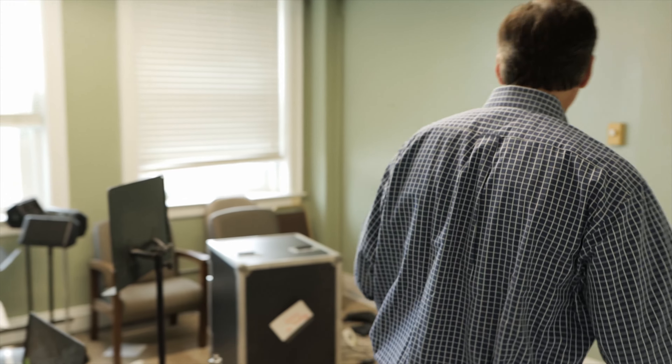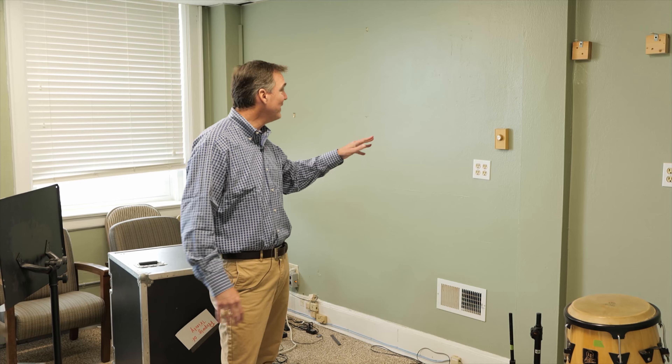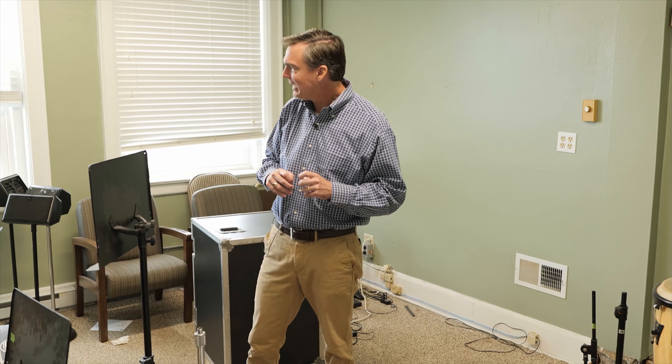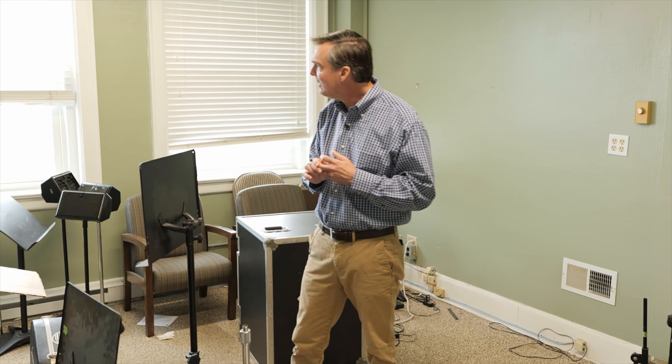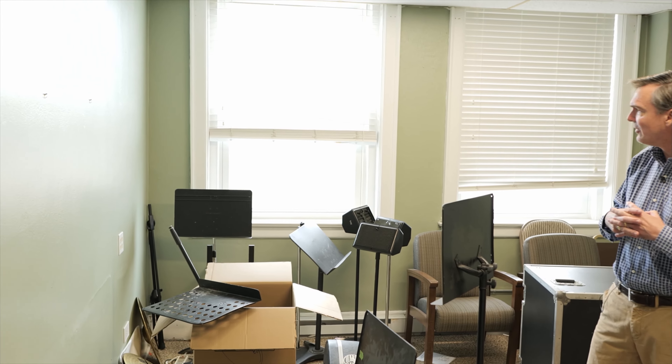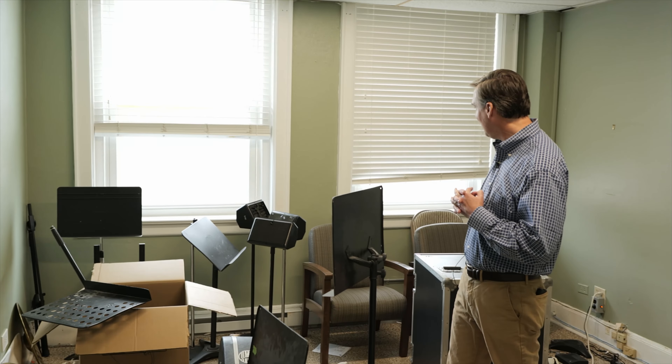When we would come in here and we were first renting, you can see there were all sorts of thermostat things in here, and the secretary would buzz us in from the handicapped entrance. She wasn't incredibly keen on us renting this church, but sort of begrudgingly went along with it. This was her lair.